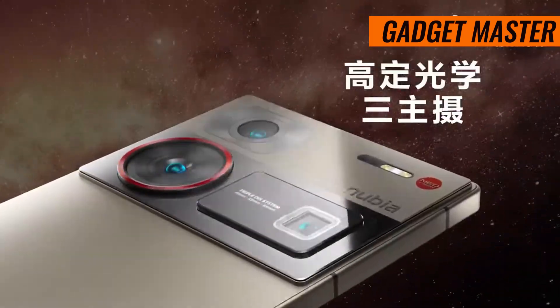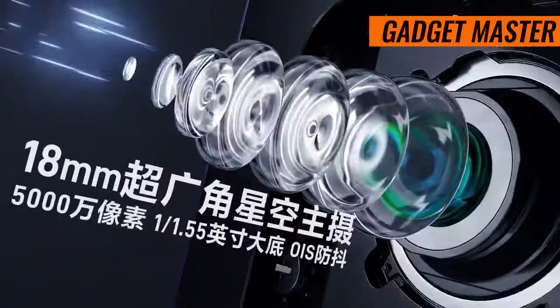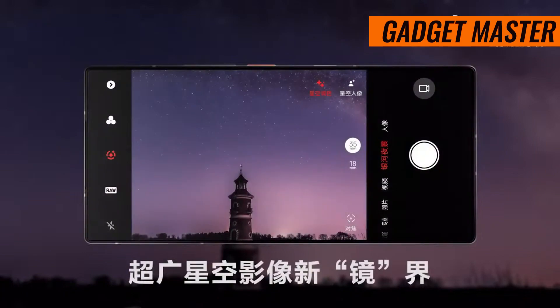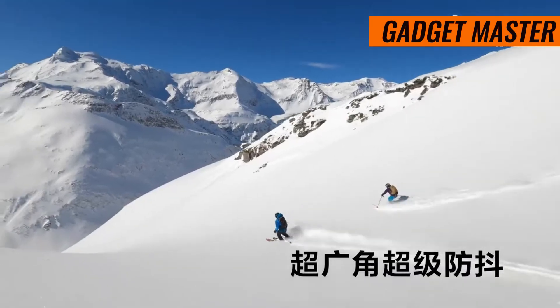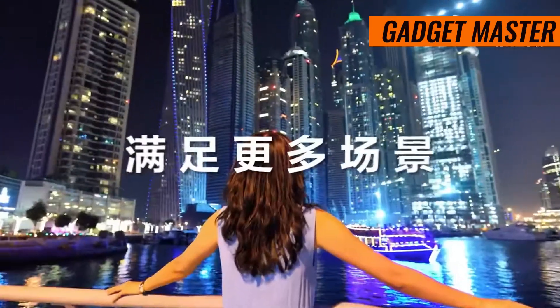When it comes to security, the ZTE Nubia Z60 Ultra takes things up a notch with an under-display fingerprint sensor. Plus, with a range of other sensors including accelerometer, gyro, and compass, your phone will be able to keep up with your every move.